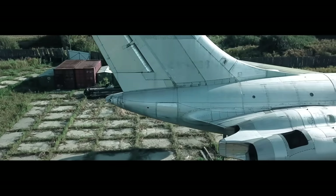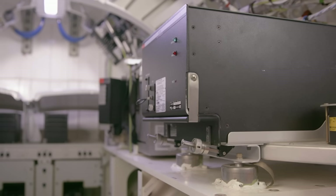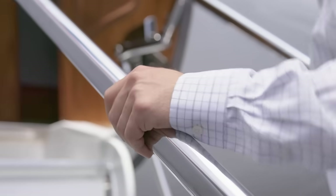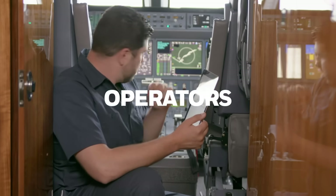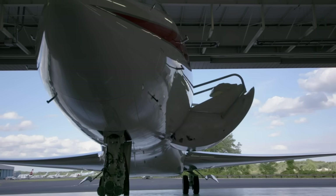Obsolescence is a fact in the aviation world. Products age and are no longer supported, and this is the case of the Laser Ref 2 and 3 Inertial Reference Systems. To avoid unwanted aircraft on ground situations caused by mechanical problems, at Honeywell we want to provide operators, pilots and owners with technologies that maximize safety, efficiency and performance.